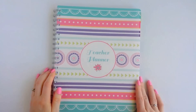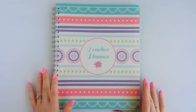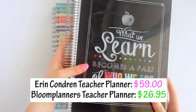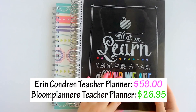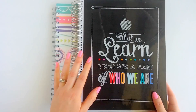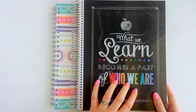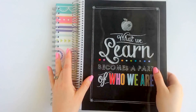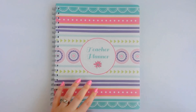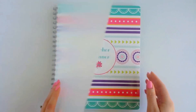The next planner I'm going to talk about is the teacher planner from Bloom Daily Planners, and I really do like this teacher planner. I'm going to be comparing it with the Erin Condren Life Planner, which I purchased last summer. If you've been thinking about purchasing the Erin Condren teacher planner, hold tight — don't do it — because you might want to get this one instead.